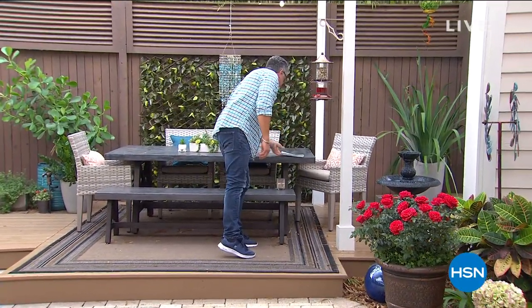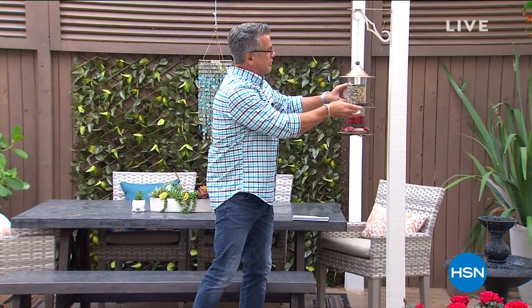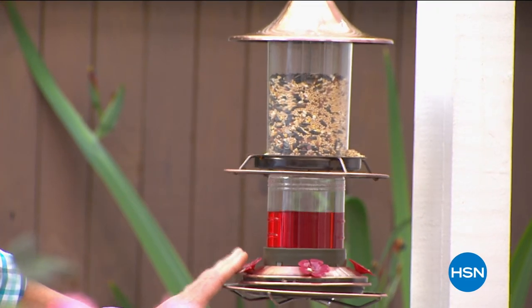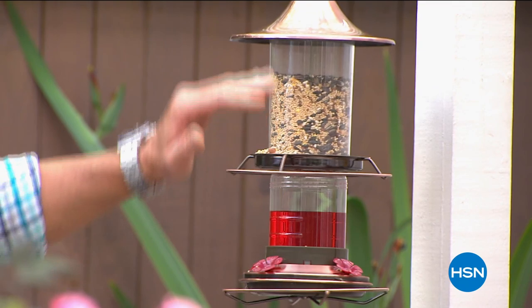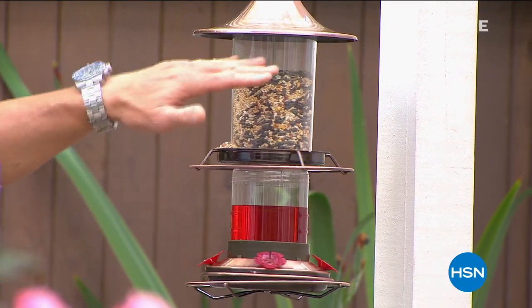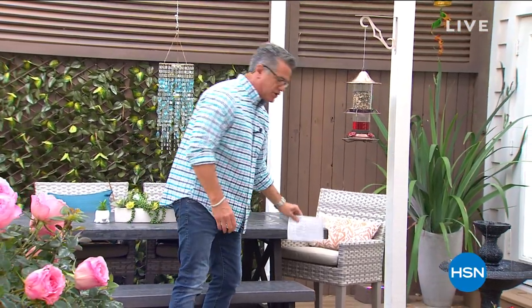We've got our two-level split-level hummingbird feeder available for you today. We show you this every week. What's cool about it is you can feed the regular birds on the top level, and then on the second level we actually have nectar for hummingbirds. Birds and hummingbirds will feed at the same time. They'll play nice together as long as they both get their fair share of food.